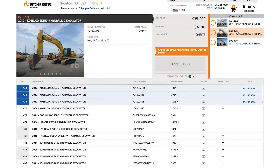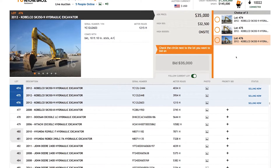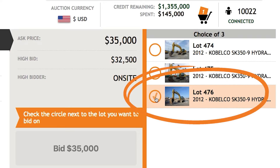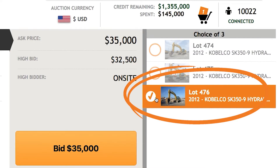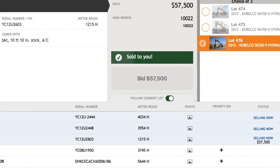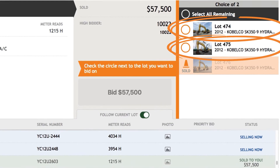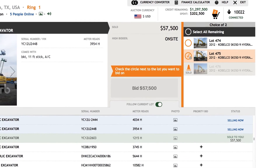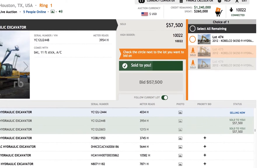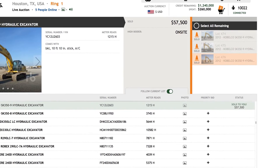Similar items are sometimes sold as a choice group. To look at each individual lot in the group, simply click on the lot and the preview updates. To place a bid, select the checkbox next to your first choice. If you're the highest bidder on the choice group, this item will be sold to you. You can also choose one or more lots from the group to buy at the winning bid price — select the additional lots you'd like to purchase and click bid. Any remaining lots are offered to the runner-up bidder at the same price, and then to the other bidders.